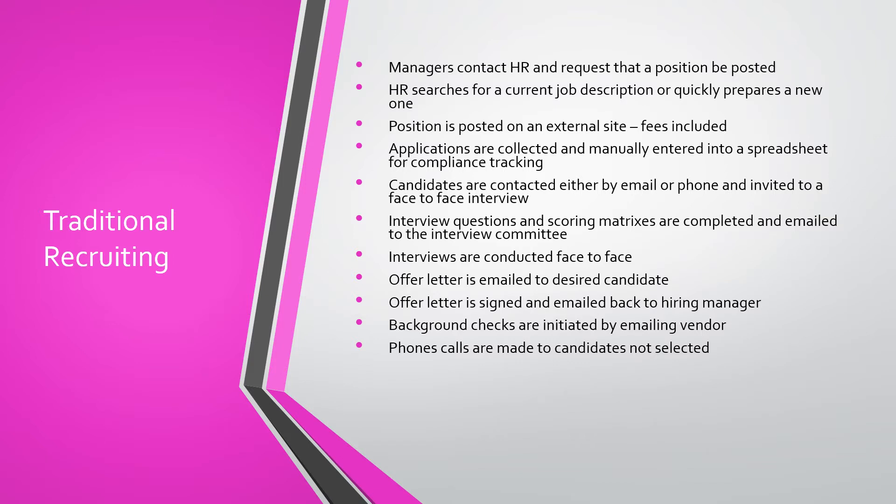Candidates are contacted either by email or phone and invited to a face-to-face interview. Questions and scoring matrices are completed and emailed back and forth to the members of the interview committee. Interviews are conducted face-to-face. Offer letters are either emailed or mailed to the candidate, then signed and emailed back to the hiring manager. Background checks are initiated by emailing the vendor and phone calls are made to candidates not selected. This process is very manual and includes a lot of paper and a lot of back and forth communication.